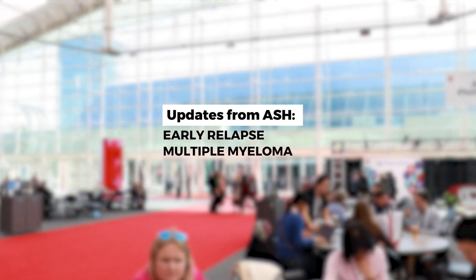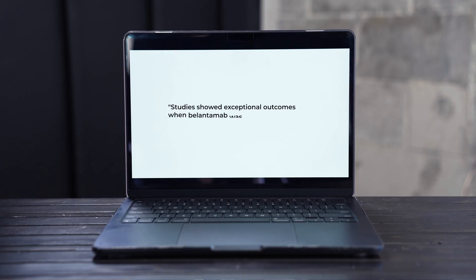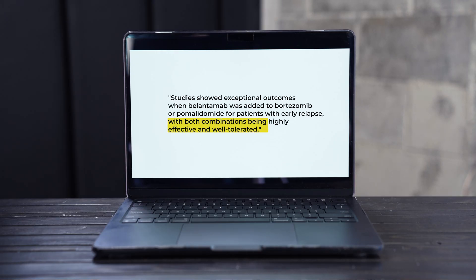Area number three: early relapse. Sadly, we know myeloma does recur in almost every patient, but we saw tremendous advances in early relapse, in particular with a molecule that will almost certainly come back into the clinic in mid-2025: belantamab mafodotin. We saw studies with belantamab being added to bortezomib or being added to pomalidomide in early relapse with outstanding outcomes, very well tolerated, and without the need to collect T-cells or to have intense monitoring like we do with bispecific antibodies.